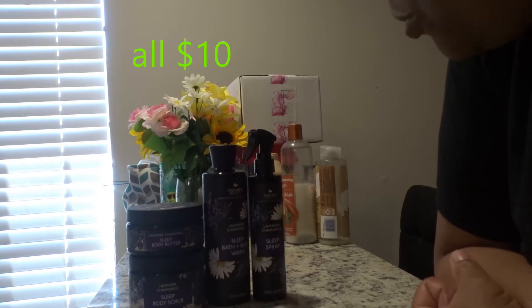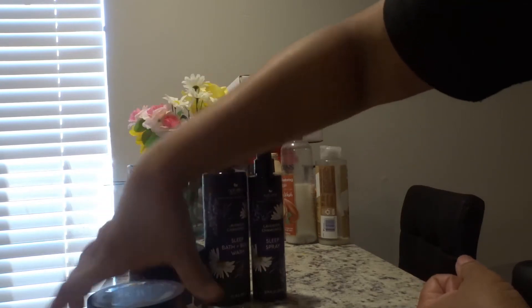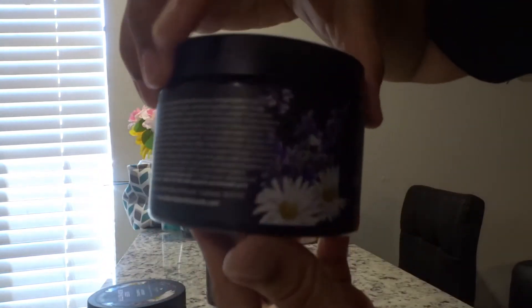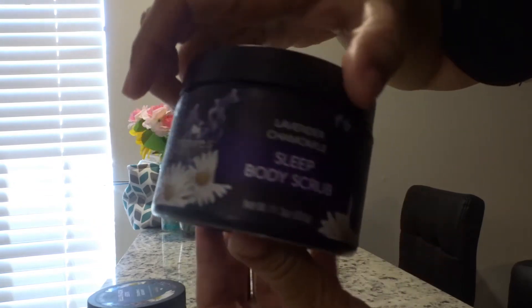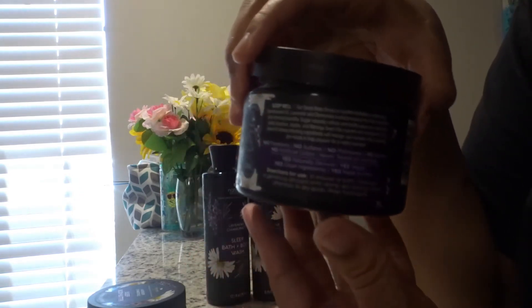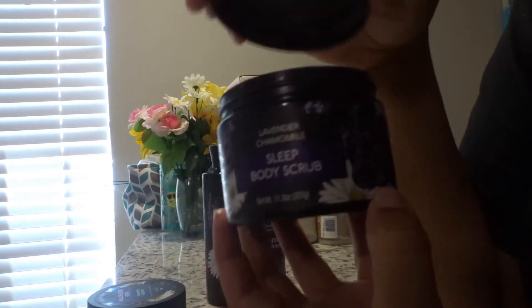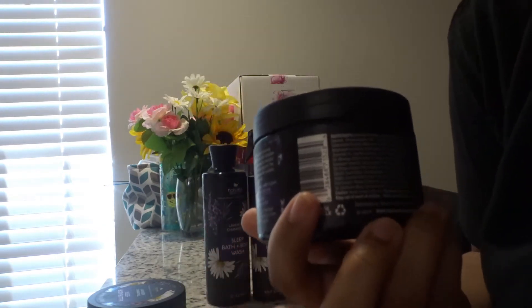Next I'm going to be talking about four products, starting with the Sleep body scrub. Overall, this body scrub definitely leaves my skin feeling nice and soft and silky, but the exfoliant in this is little to none and it has a really weird texture to it. I don't really like this body scrub, but it does leave your skin feeling nice and soft because of the oils in it.